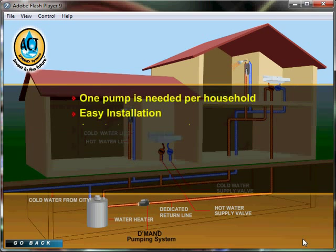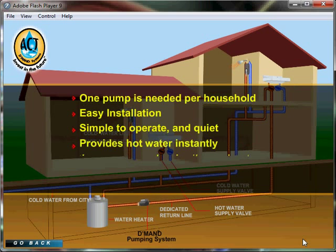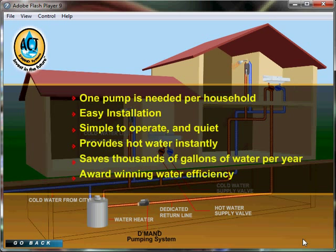Demand systems can be a do-it-yourself installation. It is simple to operate and quiet. It provides hot water instantly. It saves thousands of gallons of water per year and has won numerous awards and acknowledgments for water efficiency.